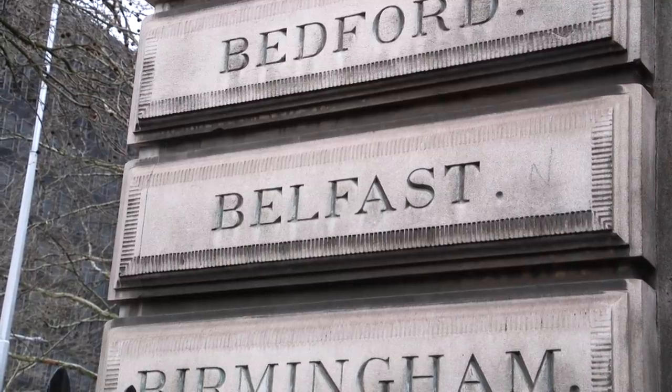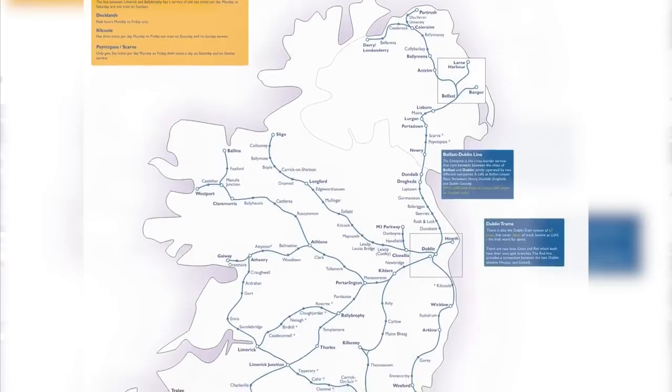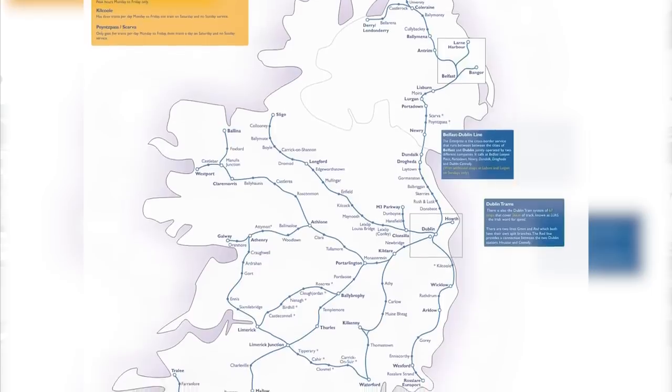We want to head over to the island of Ireland to do all the railway stations in the Republic of Ireland and then Northern Ireland. There are 198 in total which we need to get round, stopping at every single one of them. This time there are no request stops and it will take us around two weeks to complete them all.